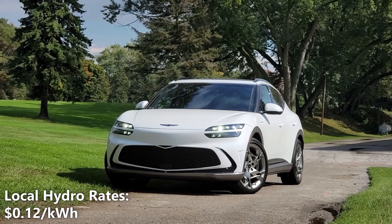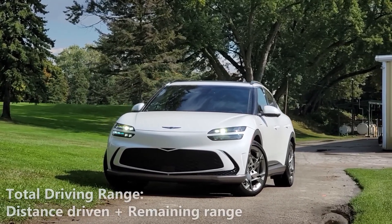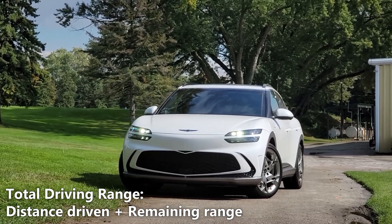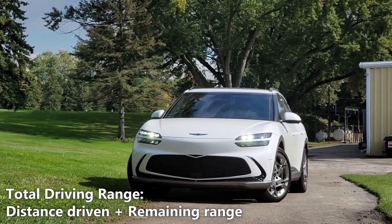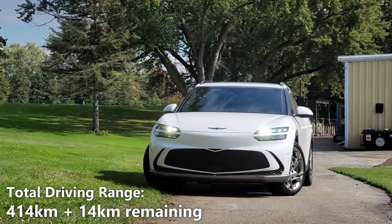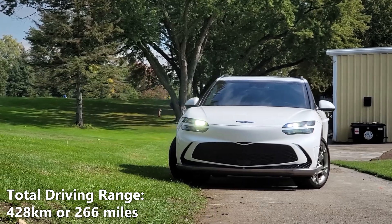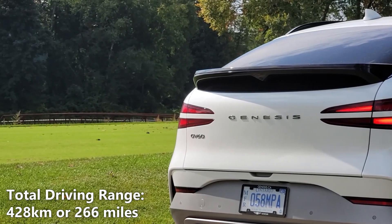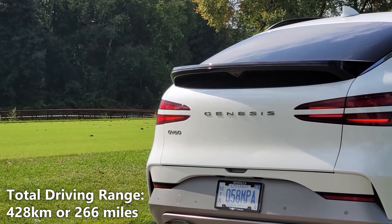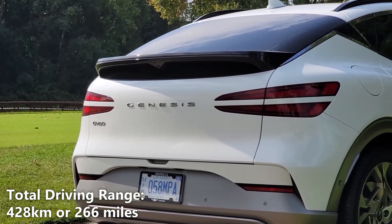The cost of electricity in my city is 12 cents per kilowatt hour. To get our total real world battery range, we'll take the 414km of driving that we did and add a potential 14km of battery range. So 414km plus 14km gives us a total of 428km or 266 miles. That means our actual real world driving range on a full charge is 428km or 266 miles.